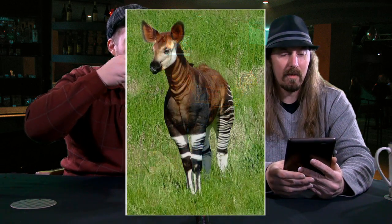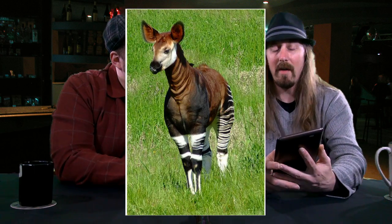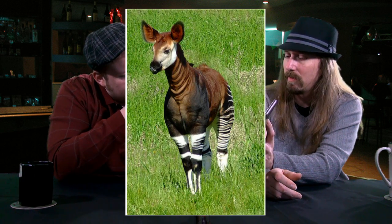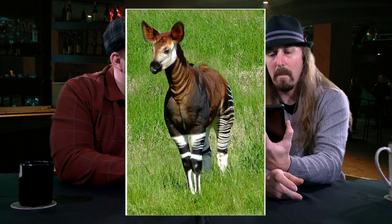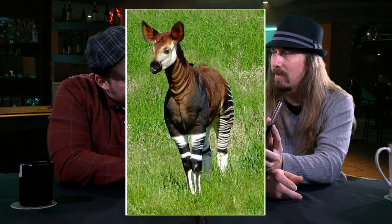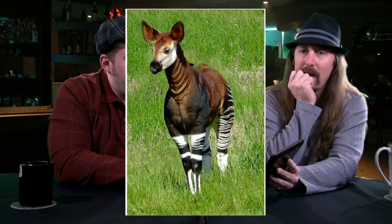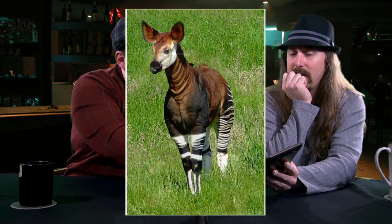This next one is the okapi. It comes from the family Giraffidae — a group that only contains giraffes and this animal. I didn't know this guy was from the giraffe family. It kind of looks like a zebra with those zebra lines, but his neck's not very long. But look at the ears — when you see a giraffe's face and legs, you can see the resemblance. The only thing missing is the long neck.